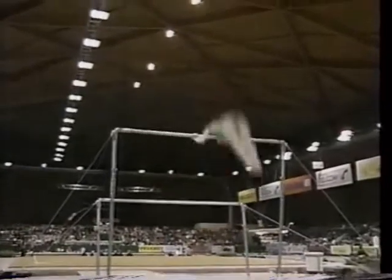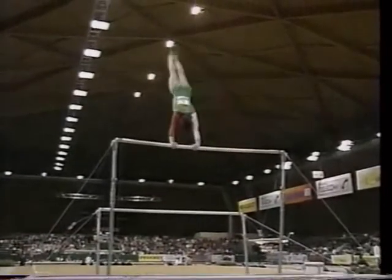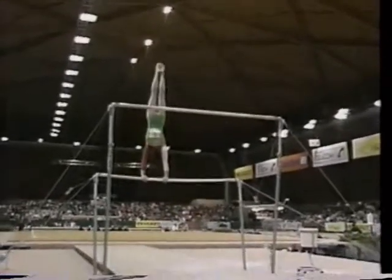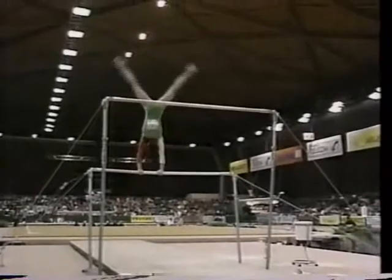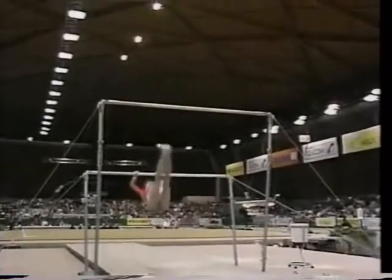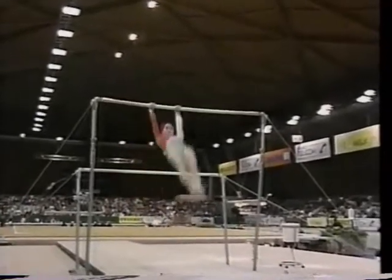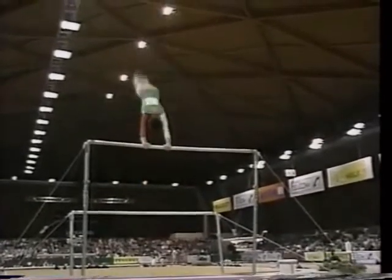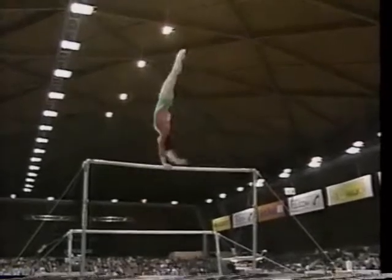Christina really does excellent work, particularly for how tall she is. Doesn't she remind you of Tracy Talavera, her body style? Quite a bit — Tracy from the U.S. women's team. You can see the nice, long lines. Doesn't have a great bit of difficulty in the routine, but it's very clean.